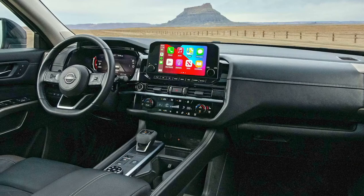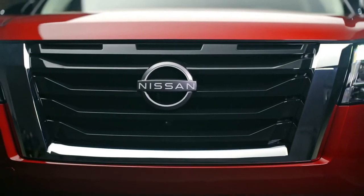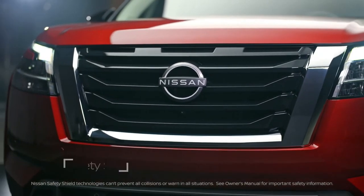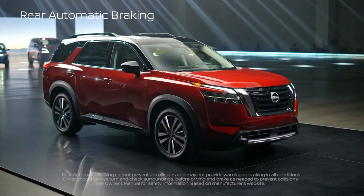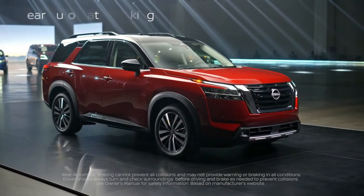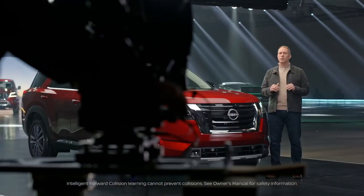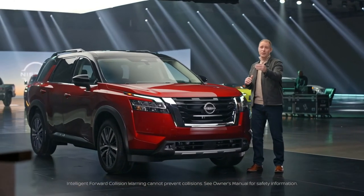And wherever you go, in town or on a long, far-flung adventure, you want to find your way safely home. We've made Nissan Safety Shield 360, which includes the most sought-after safety features, standard across the lineup. Plus, the all-new Pathfinder offers standard, class-exclusive, intelligent forward collision warning that can sense one car ahead of the vehicle in front of you.